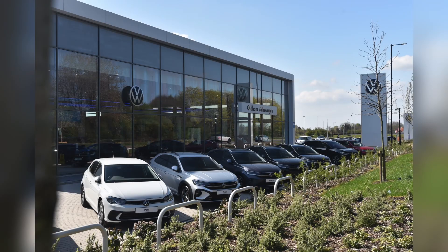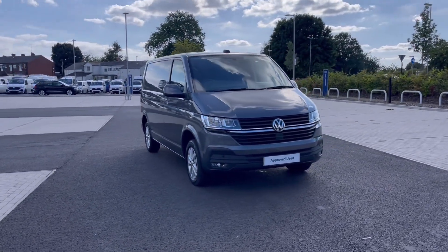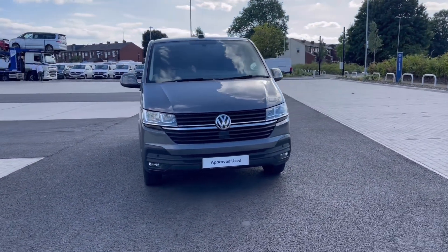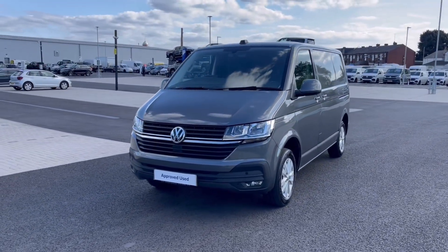Hello, my name is Sabia from Oldham Volkswagen, and today I'll be walking you through this approved used Volkswagen. This is the Volkswagen Transporter Highline 2.0 TDI 150 PS, and it currently has around 17,000 miles on the clock.